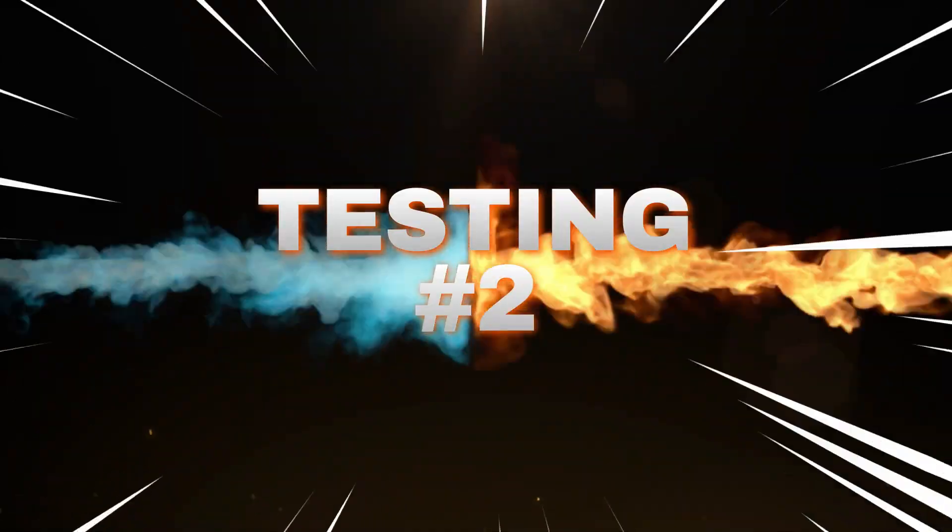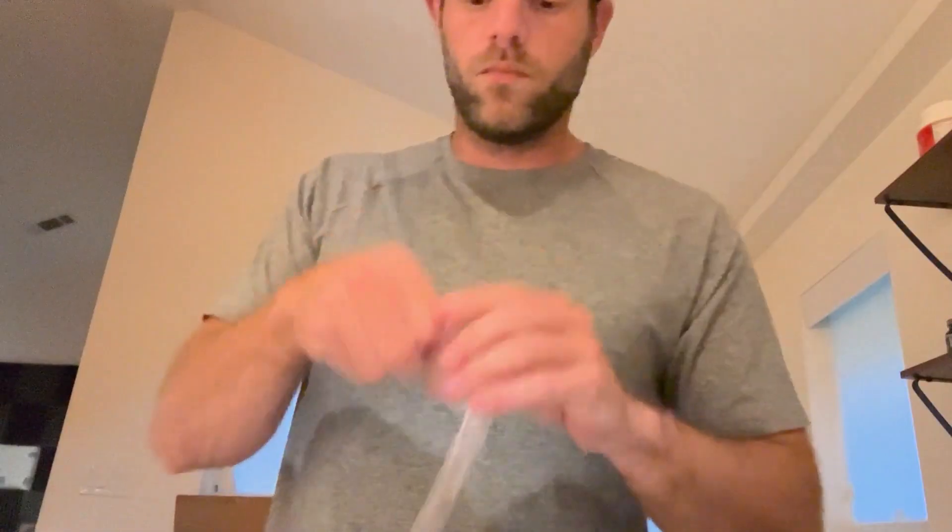All right, this is Tropical Punch. Figured it out, guys. This smells really good. This might be the biggest turnaround from just the smell standpoint. Smells exactly like Tropical Punch. What are we going to think? All right. This is Tropical Punch.